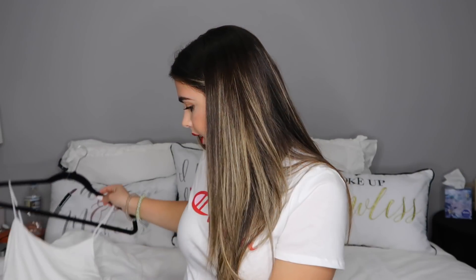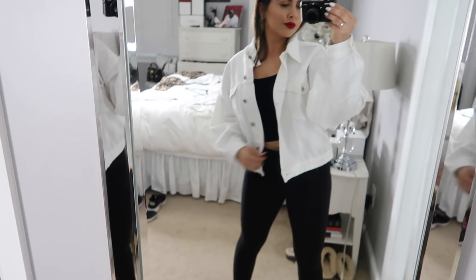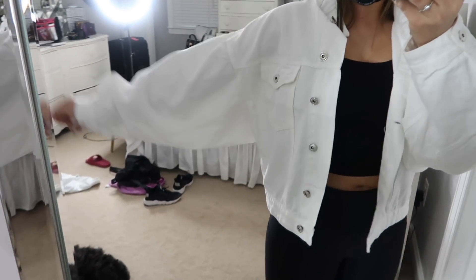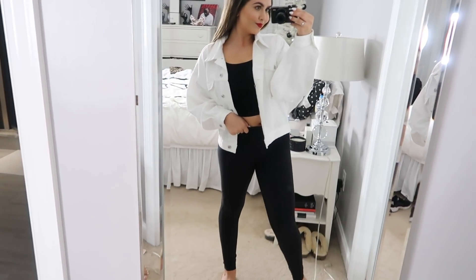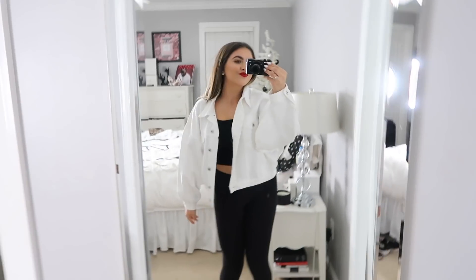Next up is this jacket — I've been searching for a white denim jacket for the longest time. I saw this on Fashion Nova; it's called the That's On Me Jacket. I got a size small because it said it runs oversized, and normally I'd get a medium. It was $39.99 and it is the most perfect thing ever. It is oversized in the arms and all over, but it's slouchy — it's a vibe. It's really nice material and the buttons say 'Fashion' all over them in silver.